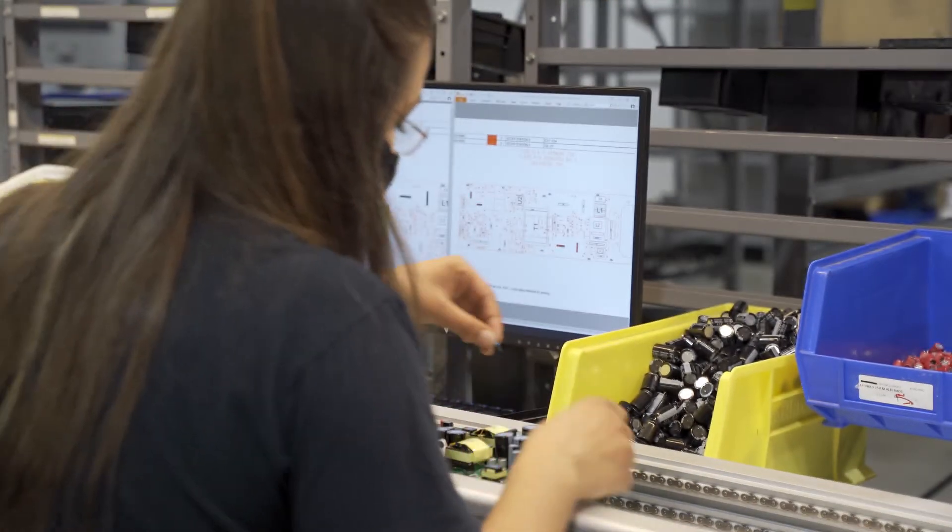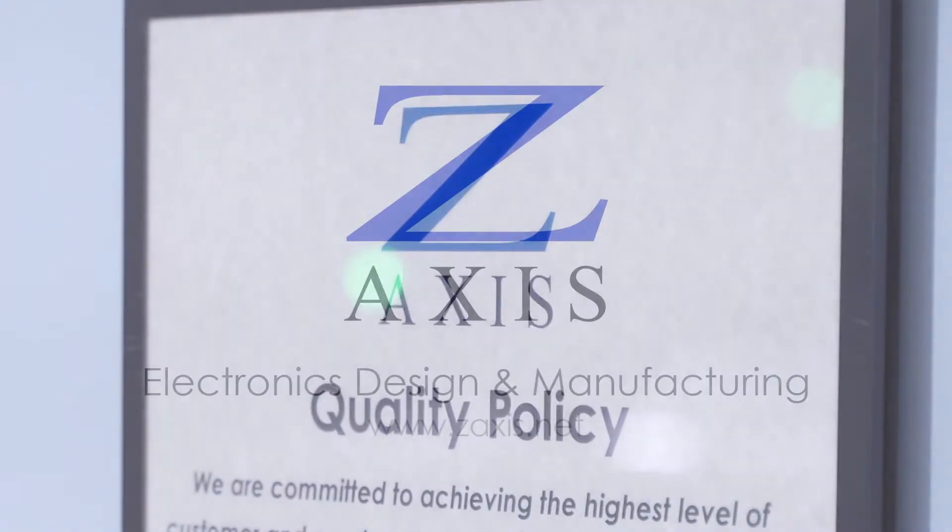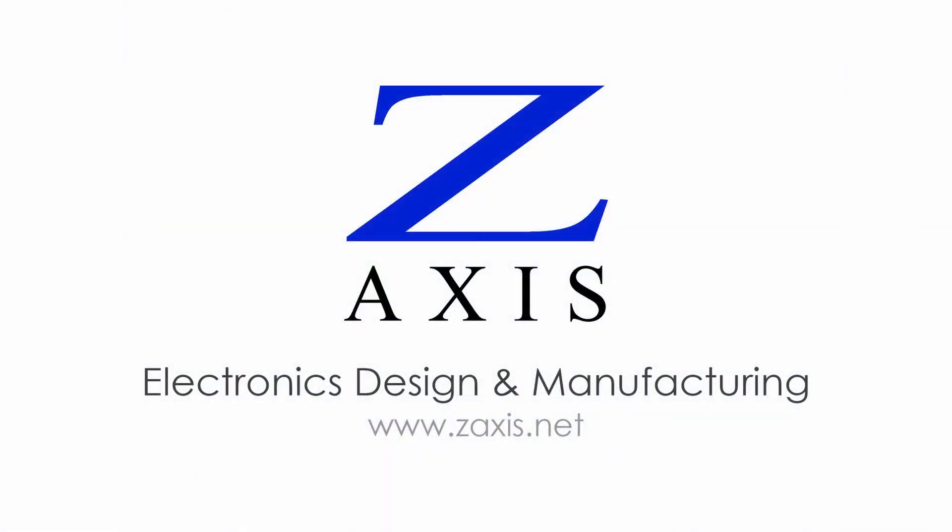We continuously hone our ability to produce boards with through-hole components at a reasonable cost and high quality. Contact us to learn more about mixed technology PCB assembly services in the USA.